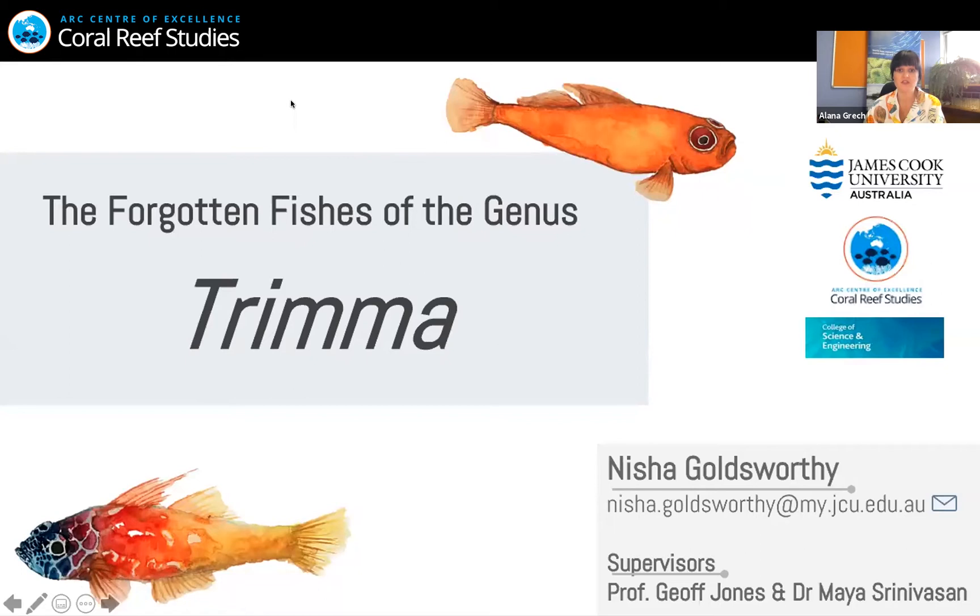Our next speaker is Nisha Goldsworthy from James Cook University. Her talk is on coral reef fishes of the genus Trimma: distribution, life history and diet. So today I'm going to be talking about the forgotten fishes of the genus Trimma.